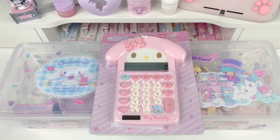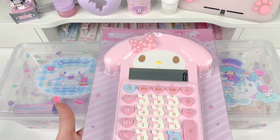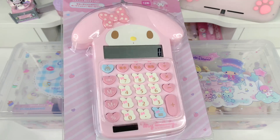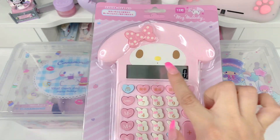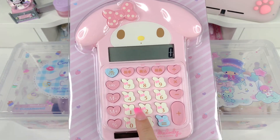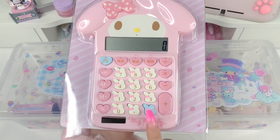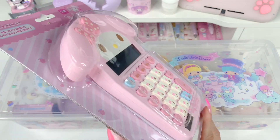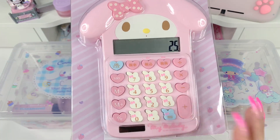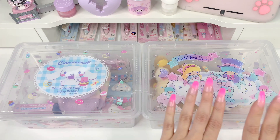Next we have these two Sanrio storage containers filled with items, but first I wanted to show you this My Melody calculator. This is just a basic calculator that I got to have around my shop for basic calculations. I really love the big My Melody head with her bow, the hearts, the little My Melody shapes, and the little blue accents — everything about this is so cute. When I saw one of the Sanrio stores post this on their Instagram I knew I had to have it. It works like any calculator — very cute. Okay, let's get into the boxes.